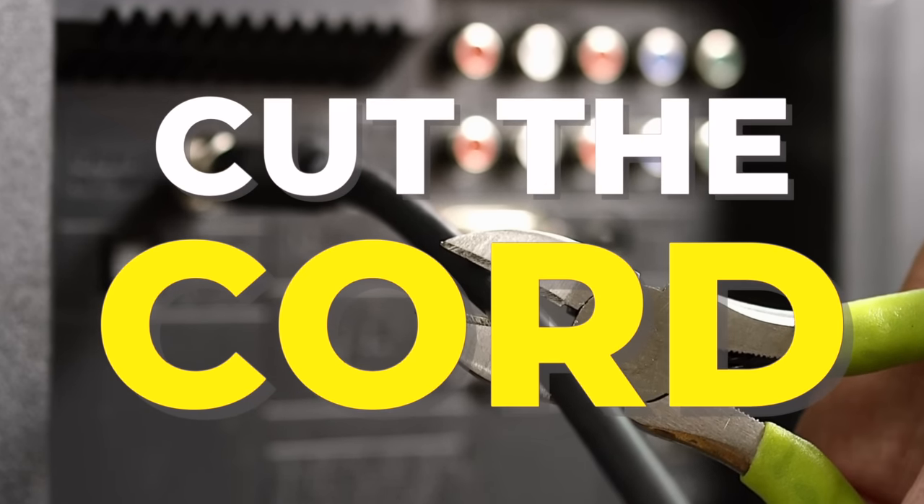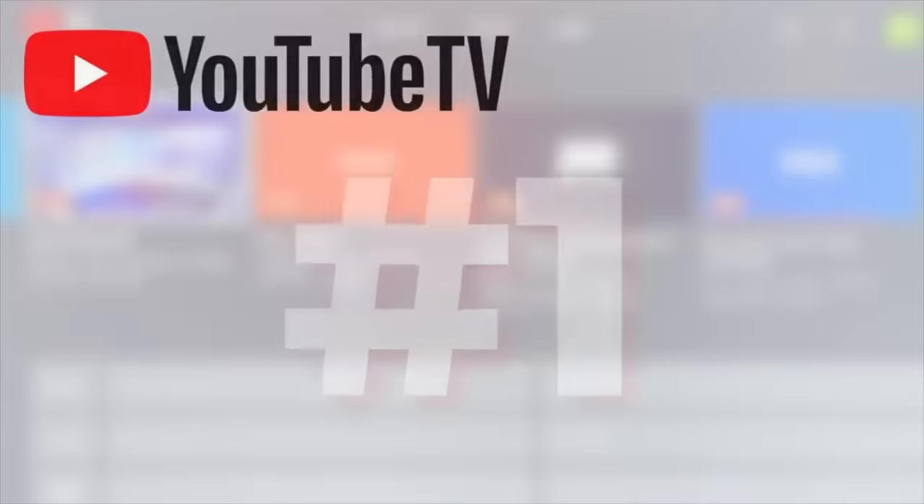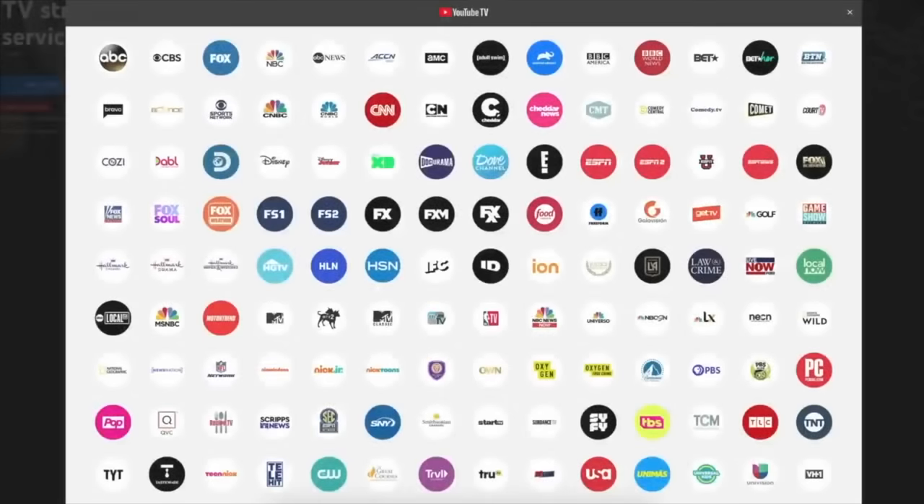I've been helping people cut the cable TV cord since 2016, and in today's video I'm breaking down the pros and the cons of the major live TV services, starting with YouTube TV. If you haven't watched my YouTube TV review video, here is why I like this service, especially for new cord cutters.